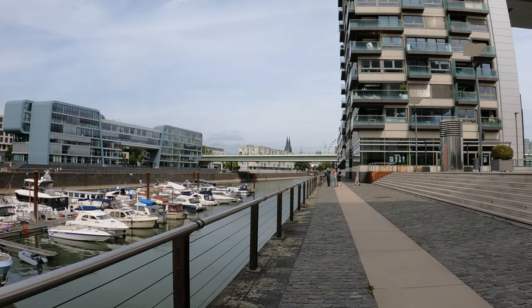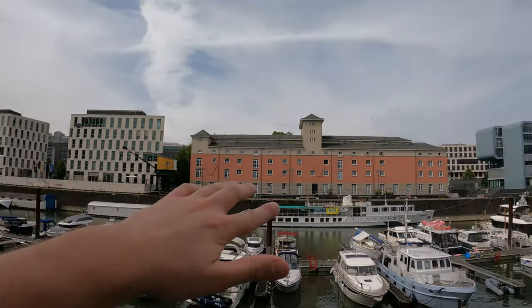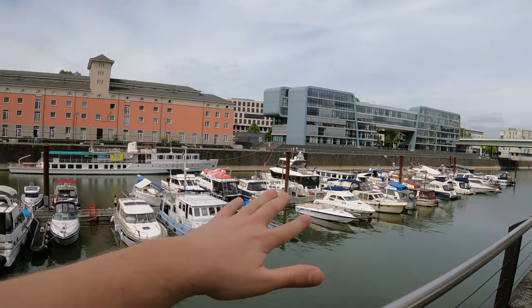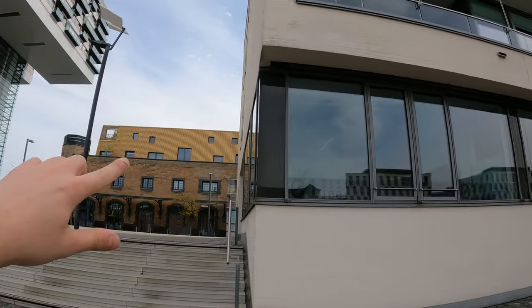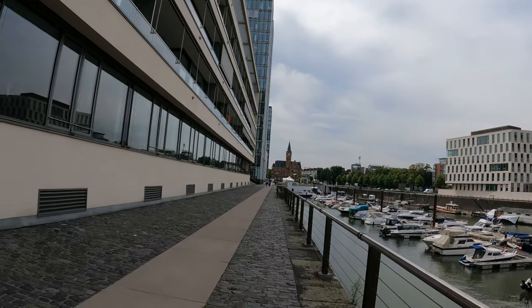Here we have some of the old canals but as you can see this is mostly a business center now. You have Microsoft over there and pleasure boats, so no more freighters coming into this canal. These are the old warehouses but they have been turned into apartments and commercial space.